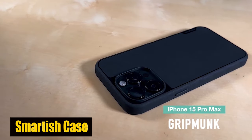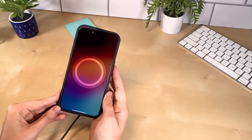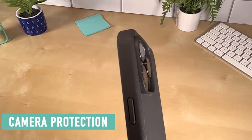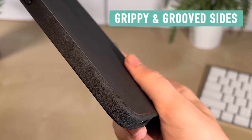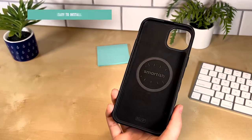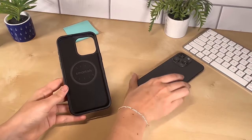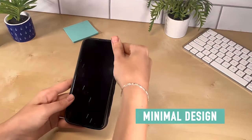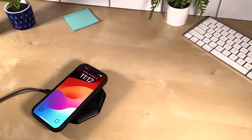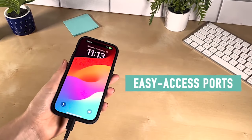Number 3: Smartish Gripmonk Case. One of the standout features of the Gripmonk case is its air pocket corners, which provide unmatched shock absorption even when dropped from the weakest points. With a 1mm raised edge around the screen and camera, the Gripmonk case lets you confidently lay your iPhone flat on either side without worrying about scratches to the screen or camera. The case is carefully crafted with textured sides to provide the ultimate grip, keeping your hand from slipping during use. Its smooth back ensures that your phone won't stick inside your pockets, remaining pocket-friendly.